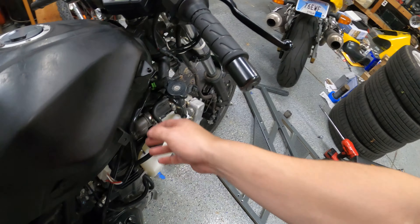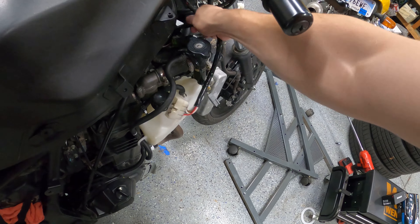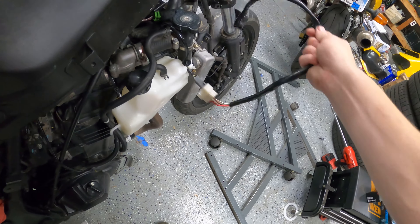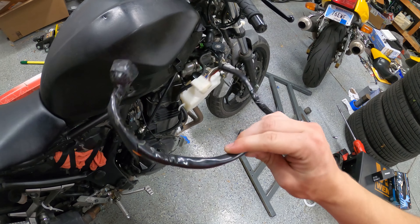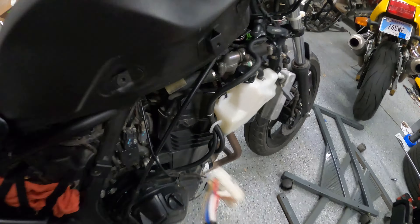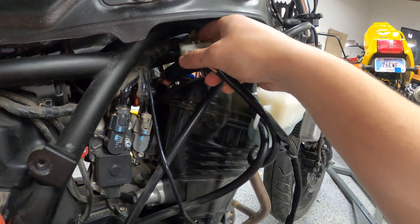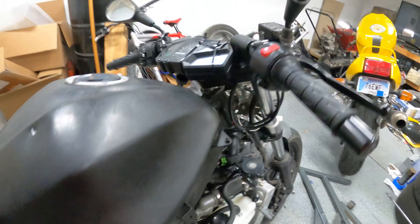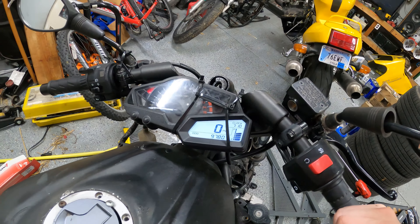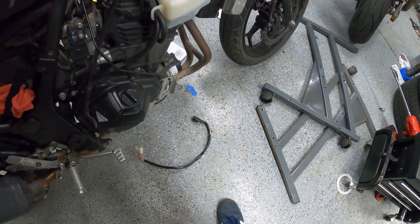The way you start this bike is with what's left of the original ignition — you just plug it into the wiring harness sticking out here. Yep, there we go. 9,780 miles. Just gonna leave that there where it's safe.